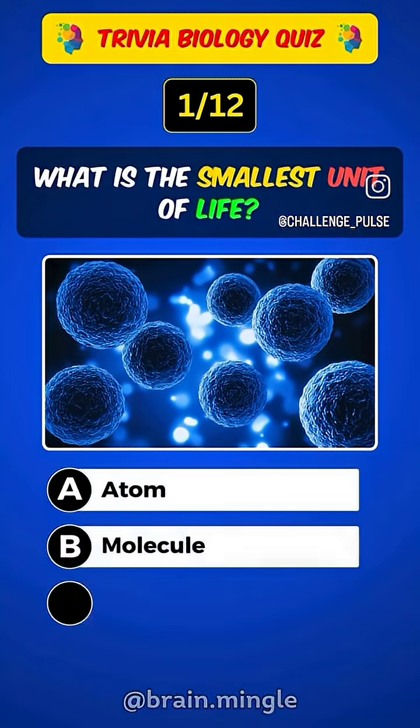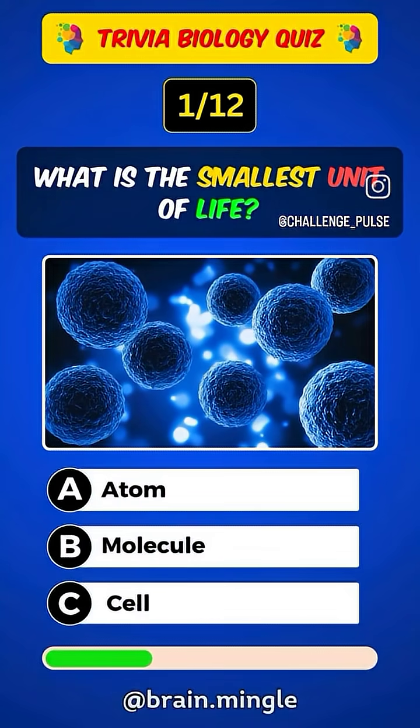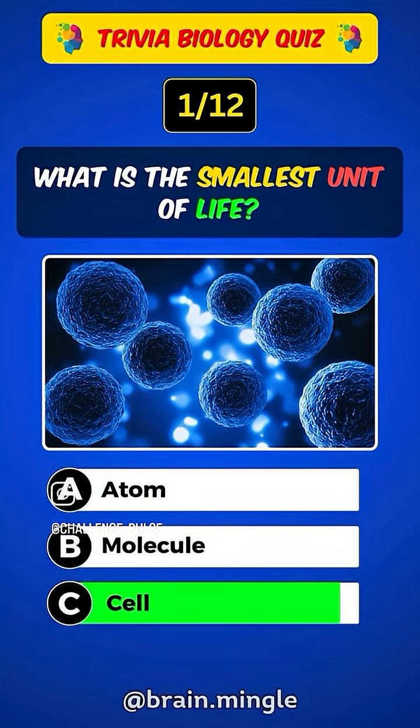What is the smallest unit of life? Answer C. Cell.